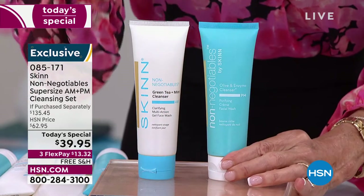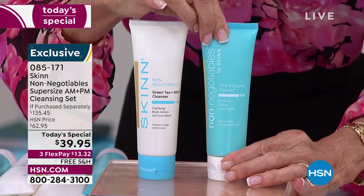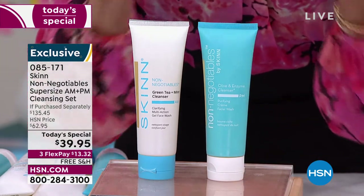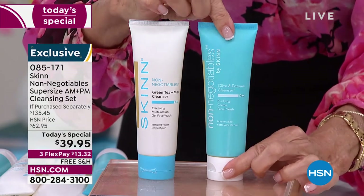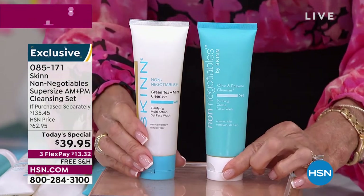This right here is the PM cleanser — it's an olive oil and enzyme cleanser. This rich, thick, luxurious formula has a little hint of orange, like a creamsicle. This is four ounces, and it's $25.20.